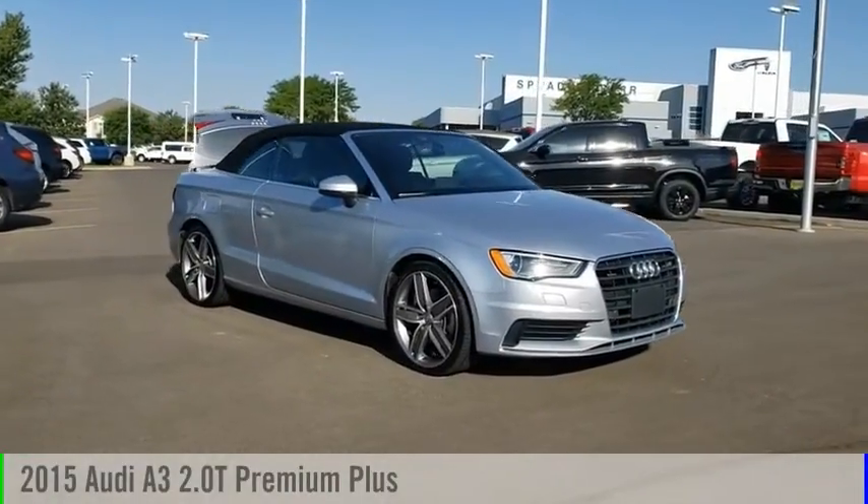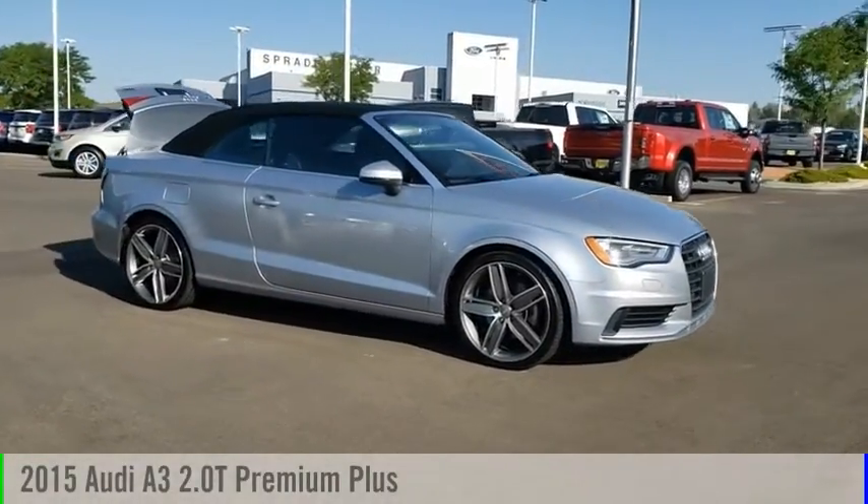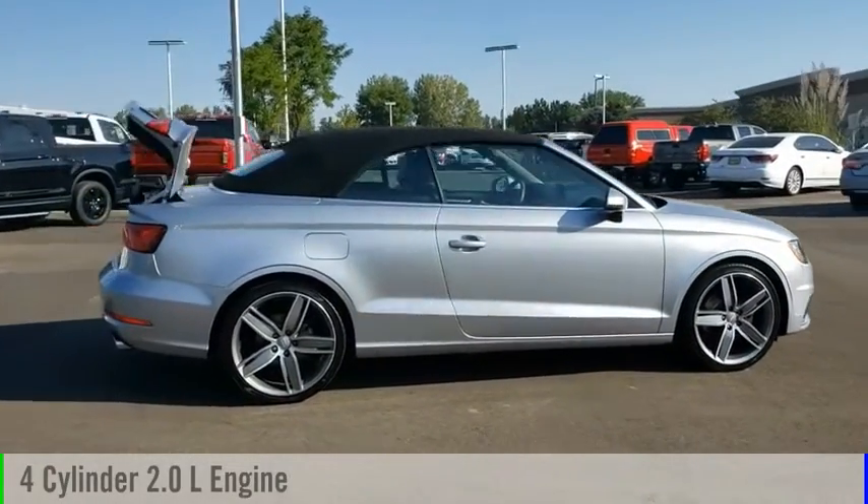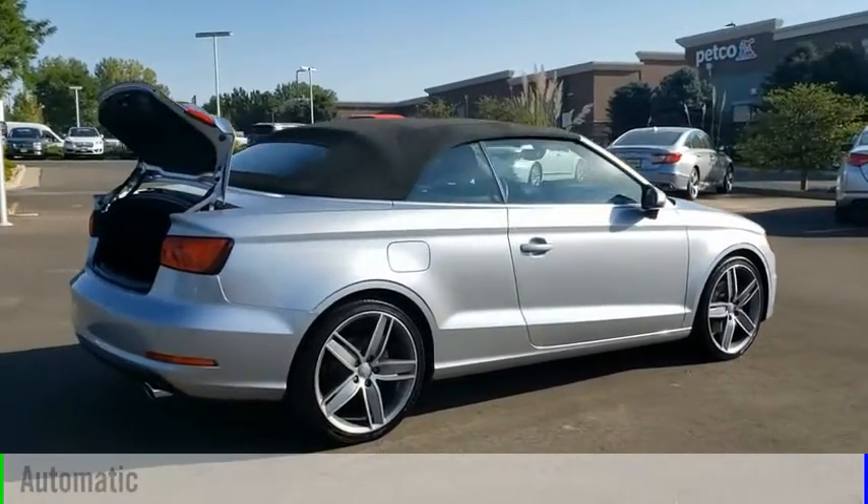Take a ride in the 2015 A3. This vehicle is powered by an all-wheel drive, four-cylinder, 2.0-liter engine, and comes with an automatic transmission.